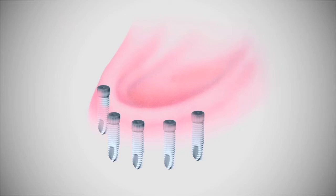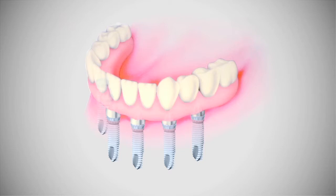Our full arch restorations are planned with at least five and sometimes six implants. Our results using at least five implants are extremely high, and it helps to assure greater stability of our patient's new teeth. We are aware that some dental practitioners use only four implants to restore a full arch of teeth, but we believe this is a shortcut that can lead to potential overloading of the implants and result in the failure of the restoration.